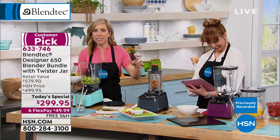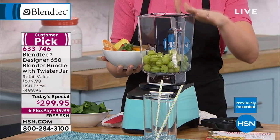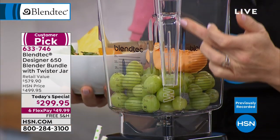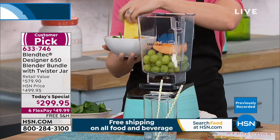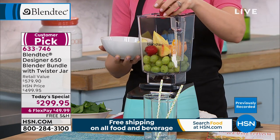What makes Blendtec different is the technology and innovation. For engineering junkies, step one: the square jar. This five-sided jar with the wild side allows you to put in ingredients that normally you'd have to pre-chop or cut up, or wouldn't even attempt with an everyday ordinary blender.